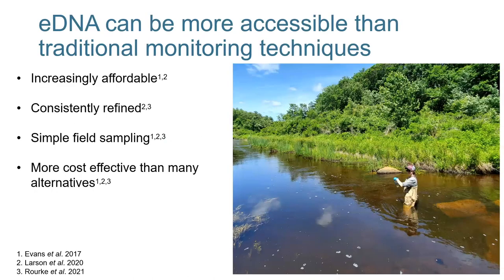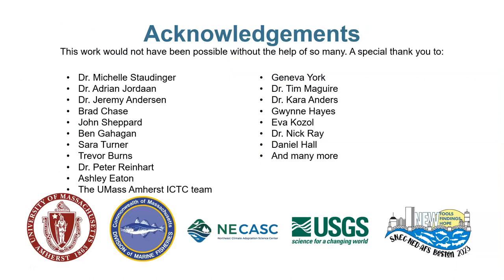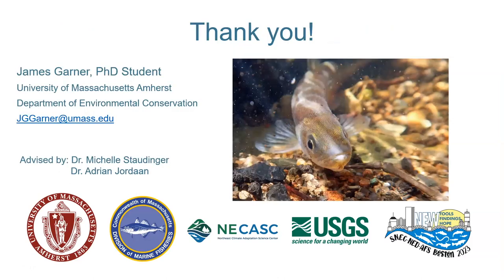I'll leave you with this: increasing environmental DNA techniques can be more accessible than traditional monitoring techniques for any kind of agency, tribe, school group, state, or government agency — because they're increasingly affordable, consistently being refined, have simple field sampling, and are more cost effective than many alternatives. I would like to thank Dr. Michelle Staudinger, Adrian Jordan, and Dr. Jeremy Anderson, without whose help I would not have been able to do this; my project partners at the Massachusetts Division of Marine Fisheries, to whom I am forever grateful; and to Peter and Ashley — without their help, I would still be doing my qPCR work. Thank you. I'm happy to take any questions.